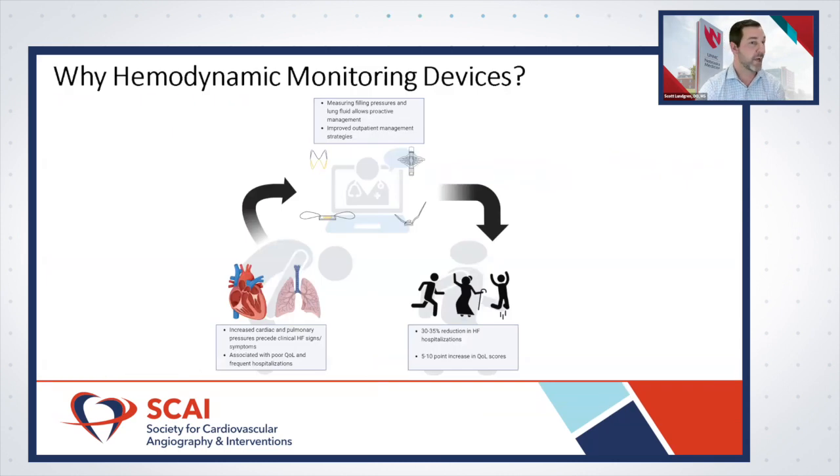Pressures within the heart and lungs actually rise one to two weeks before patients start developing symptoms — before they notice shortness of breath, orthopnea, or weight gain. By measuring these filling pressures, we can be proactive: we notice pressures rising earlier, call patients, assess symptoms, and optimize medications before they develop symptoms or come into the hospital. This improved communication with nursing and provider teams leads to improved outcomes.